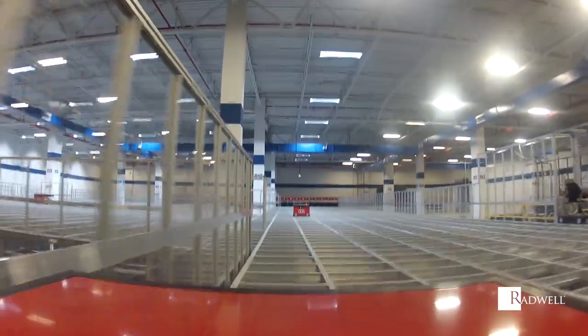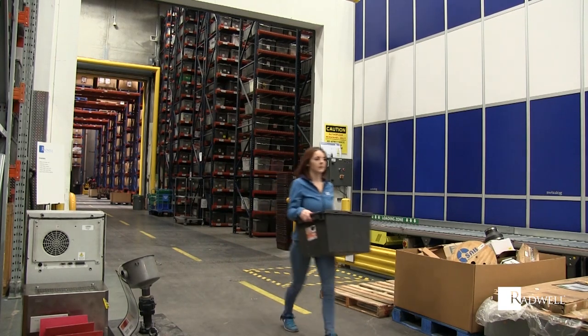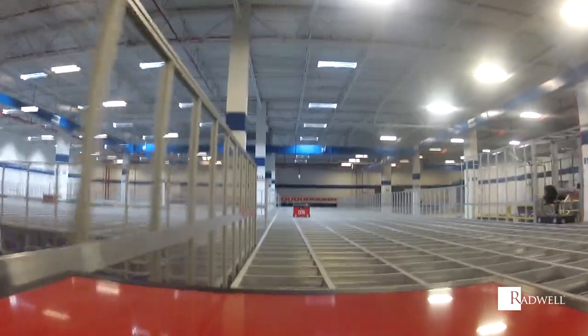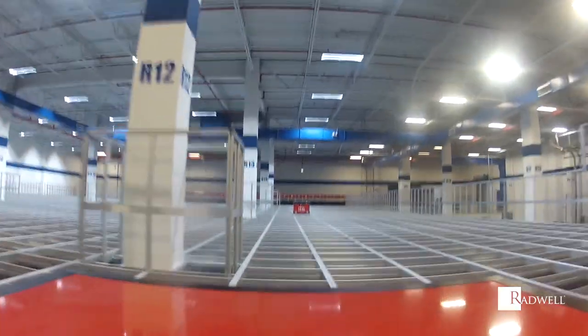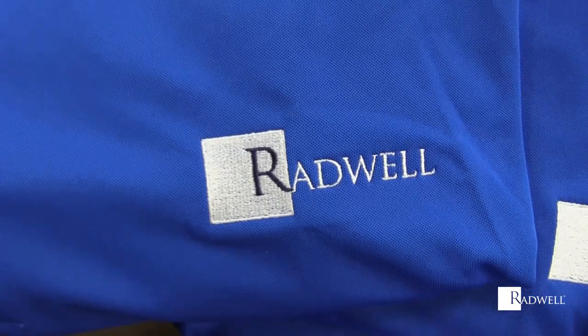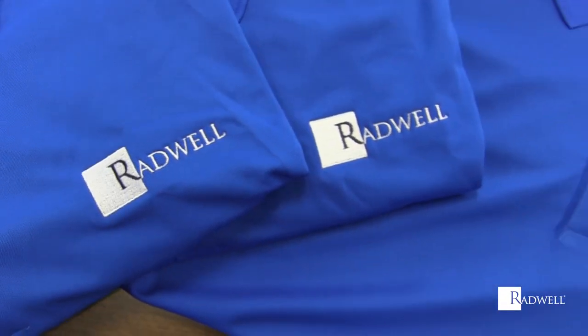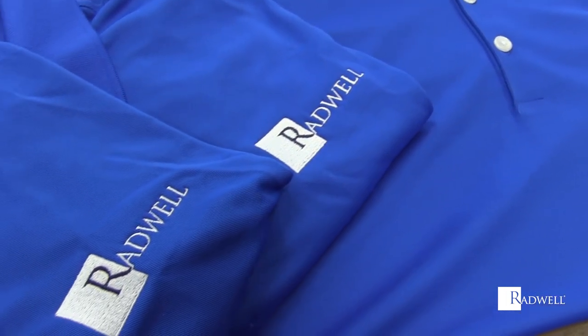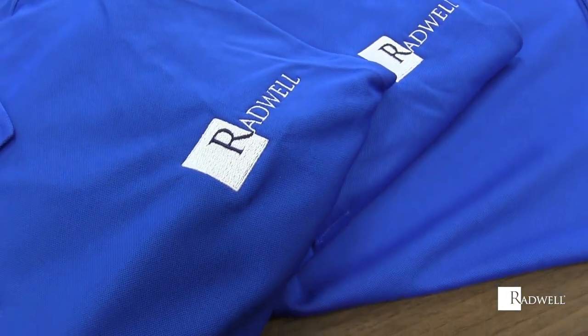Physical demands include walking, sitting, reaching, climbing, balancing, kneeling, and stooping. There are also lifting requirements. The work environment is a warehouse setting. Dress attire is casual but professional. All employees are required to wear Radware, which is clothing with the company logo on it. Closed-toe, hard-soled shoes must be worn at all times. Safety shoes are also recommended.